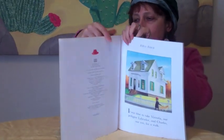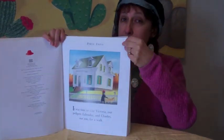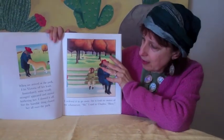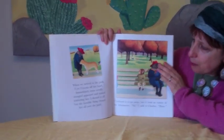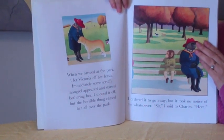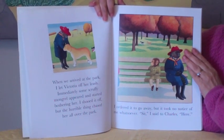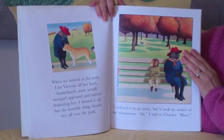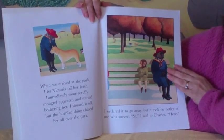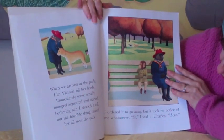I don't need my glasses because it's nice big type, which is also really good for kids. When we arrived at the park, I let Victoria off her leash. Immediately some scruffy mongrel appeared and started bothering her. I shook it off, but the horrible thing chased her all over the park. I ordered it to go away, but it took no notice of me whatsoever.